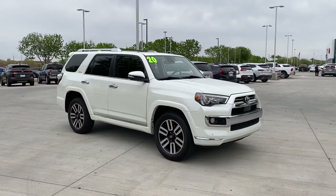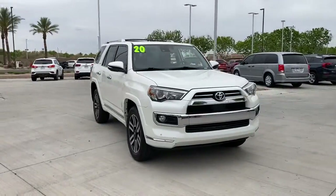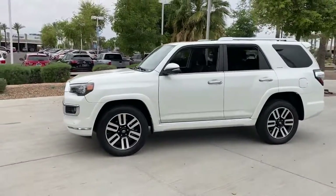Get a feel for the 2020 Toyota 4Runner. This vehicle is an outstanding buy with fewer than 35,000 miles on the odometer. Now is the perfect time to start a fresh new chapter in your traveling life.